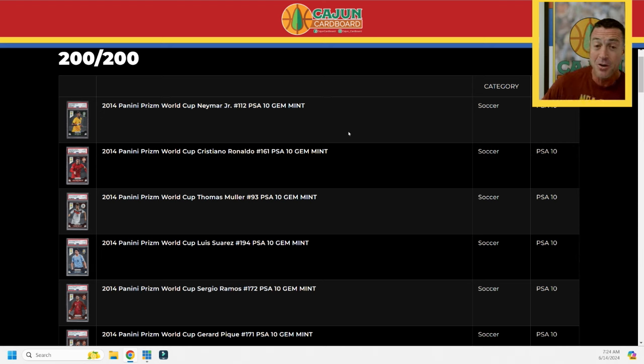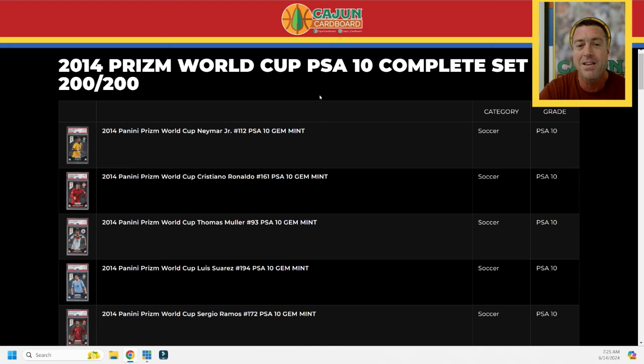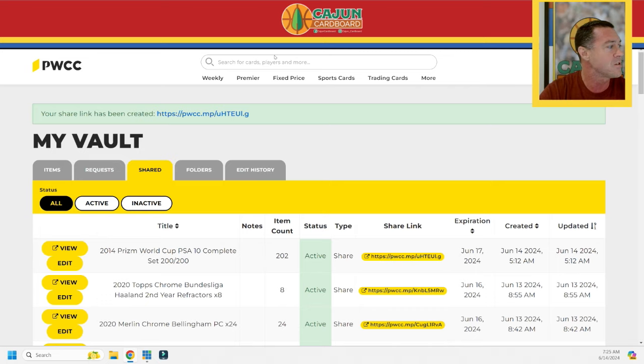I sent probably 12 Per Mertesacker cards to PSA trying to get that last one, and got two PSA 10s, so I do have another for sale. It was a fun journey — I bought a partial set, was missing about 30 cards, then bought the eight best-looking copies of each of those 30 and sent roughly 240 cards to PSA. Yeah, it's expensive. It's a pretty rare piece, not for sale — I think it'll age well. I'm also three away from completing the 2014 Prizm World Cup autograph set.